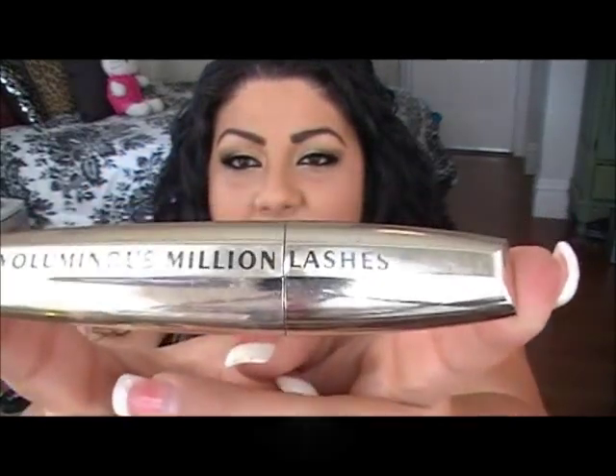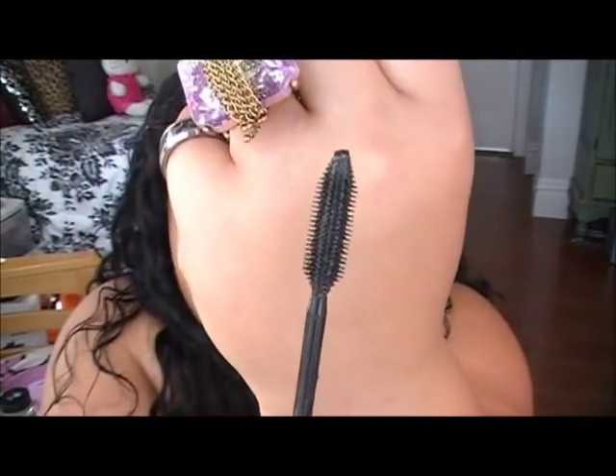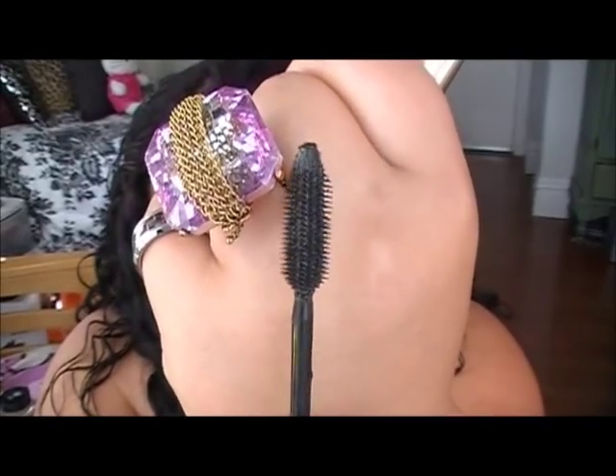My number five mascara is by L'Oreal — their Voluminous Million Lashes mascara. I really like this one because it gives volume without making your lashes clump together. The brush is really fine and not a lot of goop comes out. You can layer the crap out of it and it won't clump. I tend to layer mascaras throughout the day — starting with two coats and adding more later — and it reapplies without any problem. It's only about $9 and I get it at Ulta buy-one-get-one 50% off.